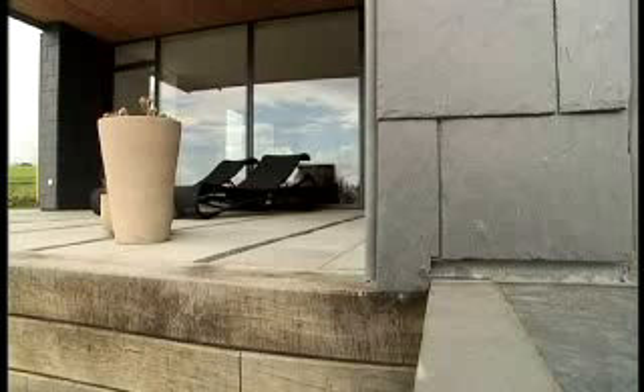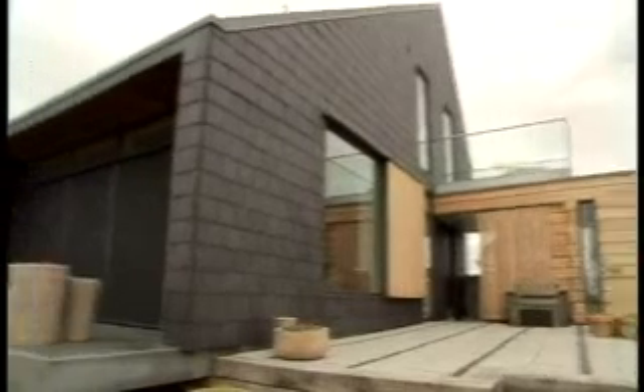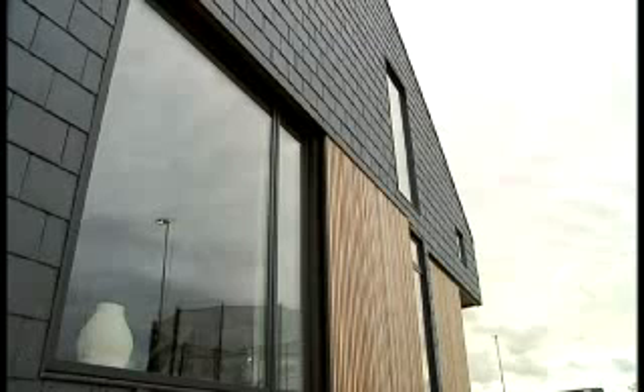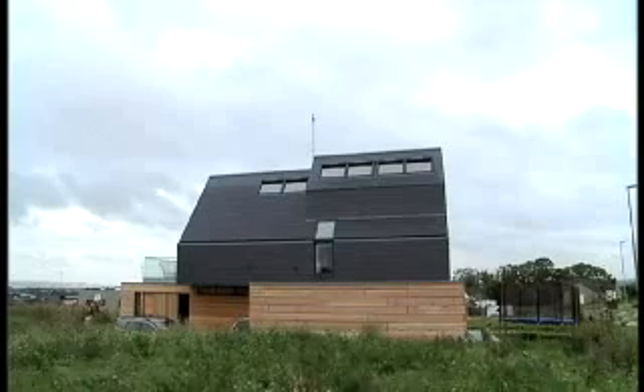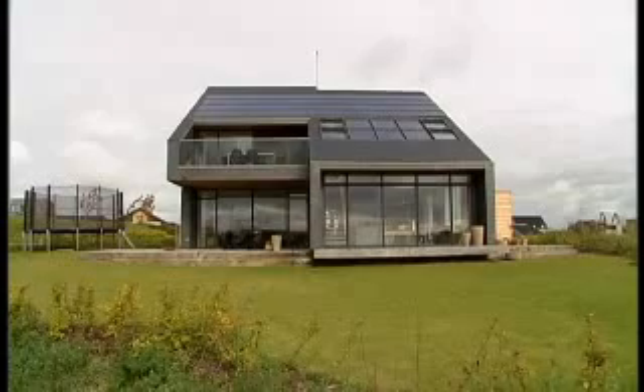Home for Life has been finished as the first of eight demo houses to be developed and built according to the Active House Vision in five European countries. To gain experience in Active Houses, we want to test whether our intentions with Home for Life measure up with real life.